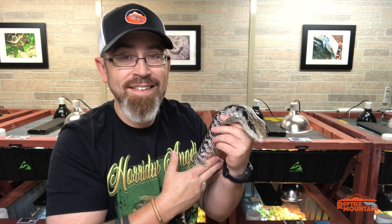Today we are going over what blue-tongued species or subspecies — what type of blue-tongued skink — might be the best pet for you.